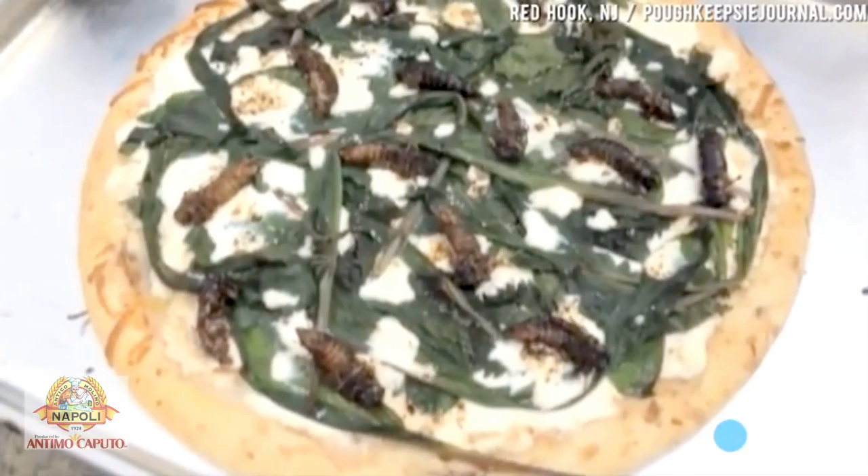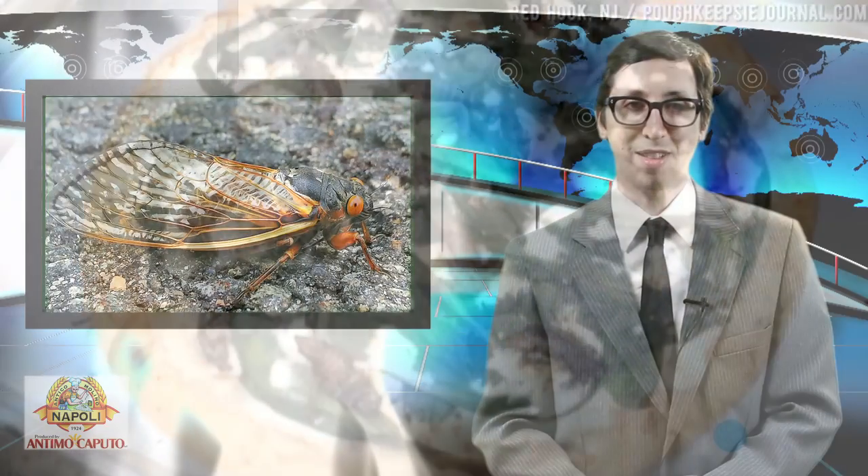Starting with a store-bought crust, she added a little olive oil, sea salt, pepper, and ricotta cheese, along with steamed wild leeks and nettles. To top it off, she fried the cicadas in butter with garlic, salt, and red pepper, then baked the pie for 8 to 10 minutes.